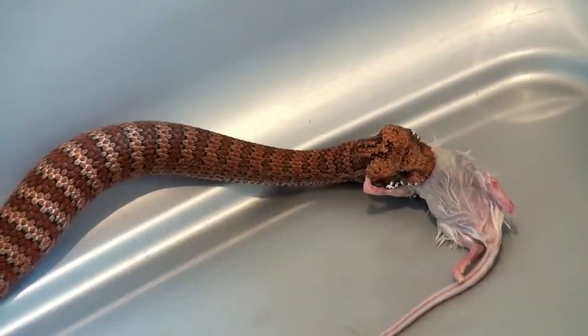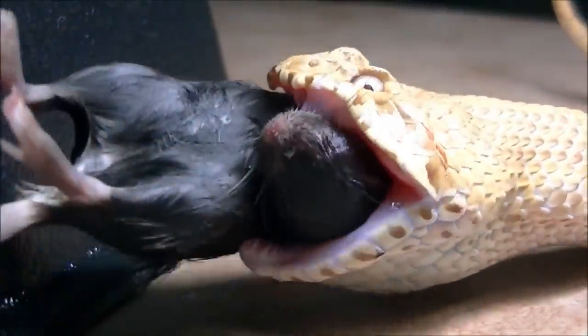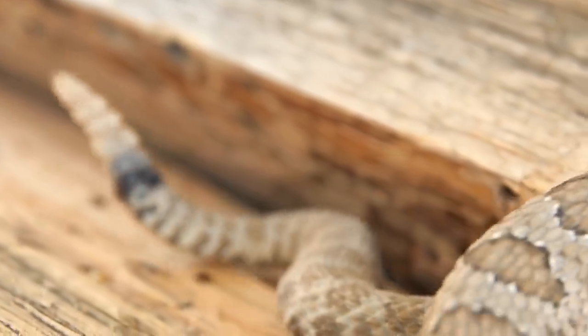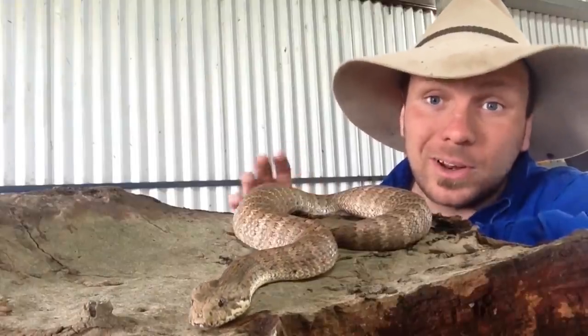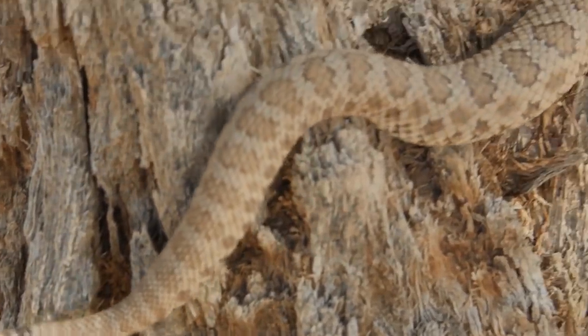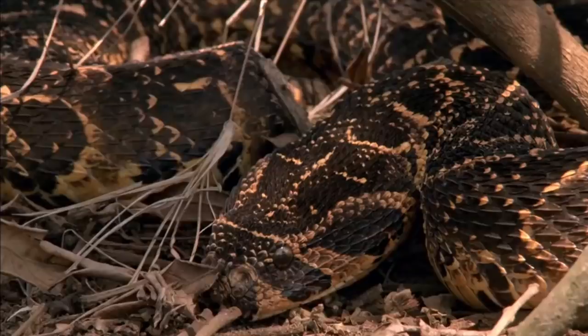The Death Adder eats small mammals and birds, with a hunting style that makes it extremely unique and dangerous. This snake doesn't go out in search of food; instead, it uses its earth-toned back to blend into the surroundings and waits for prey. What makes it so very dangerous for humans is that whilst most snakes move or slither away when they see danger, the Death Adder will sit and wait until you are on top of it. Better keep your eyes on the ground next time you run in the bush.